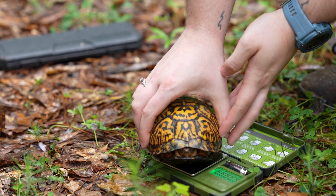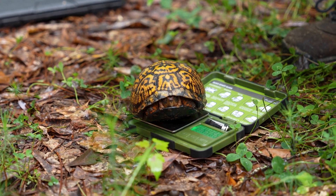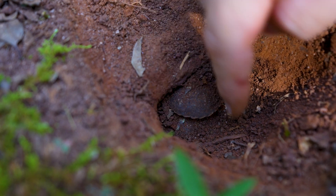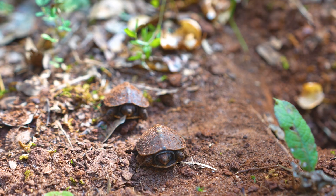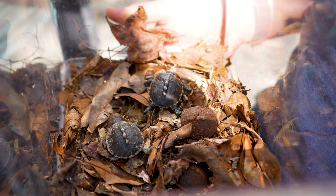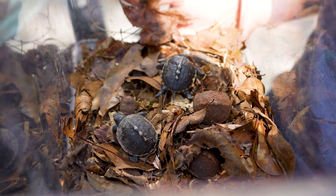We have a lot of these turtles that we've got data on for 10-plus years, so we can see how much they're growing, how much they're moving, and it's been really cool just to see how much they change over time. Based on previous data, it's been a very successful season — we've had twice as many hatchlings released as last year, so it's been really exciting for all of us.